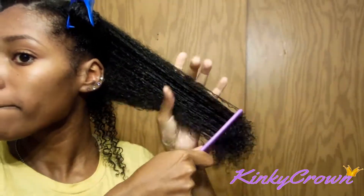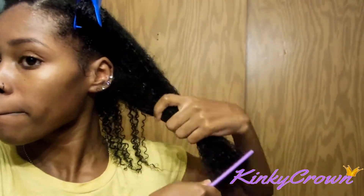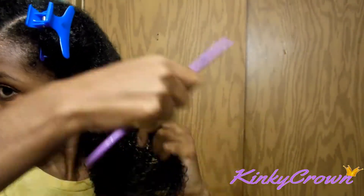Even though I did finger detangle, you guys, I wanted to make sure my hair is really detangled, so I like to comb it with a wide-tooth comb just to ensure that all my tangles are completely out of my hair.